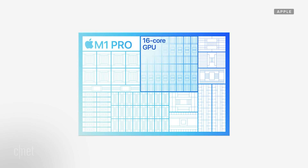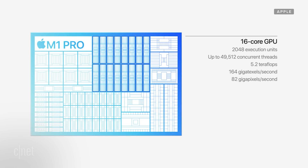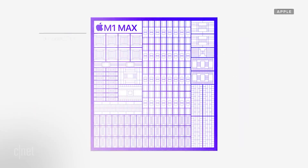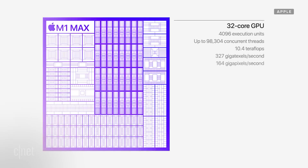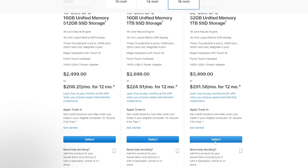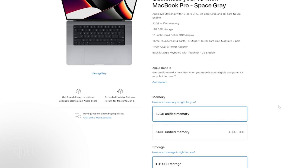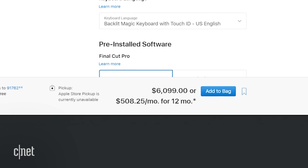So the M1 Pro you can get 14 or 16 GPU cores along with 8 or 10 CPU cores. And on the M1 Max, you get the 10 CPU cores and you can get 24 or 32 GPU cores. There are a lot of options within those, and you can go into Apple's configurator and spec out your system anywhere from $2,000 to more than $6,000, although a lot of extra expense comes from RAM and storage, not just upgrading the CPU.